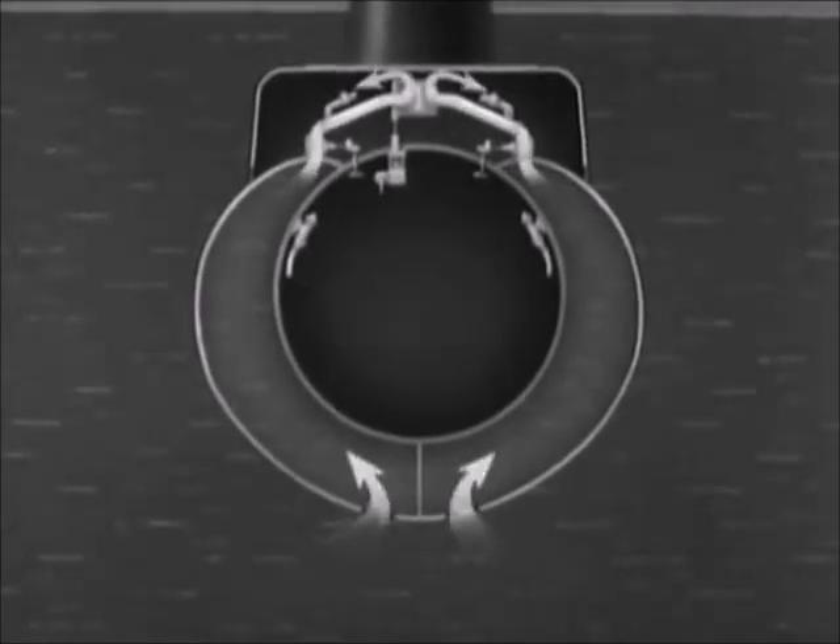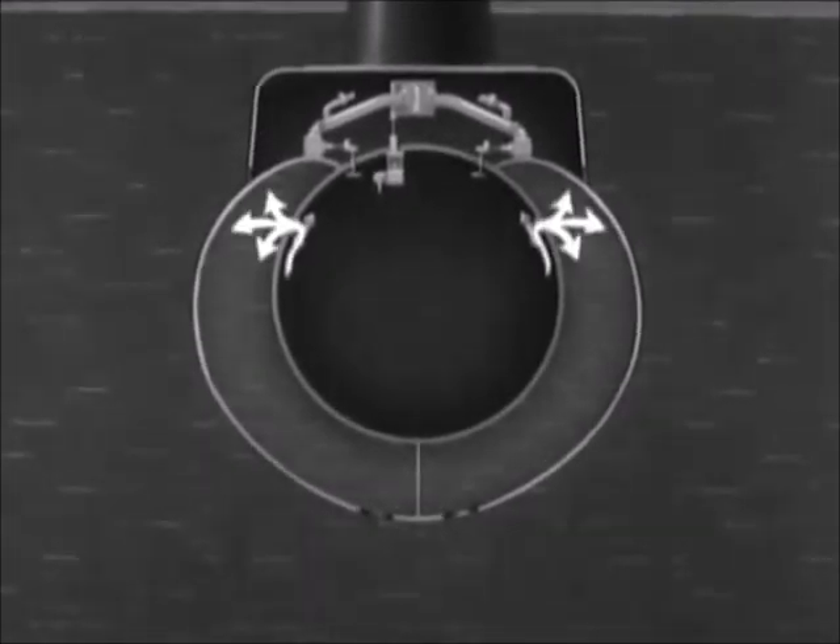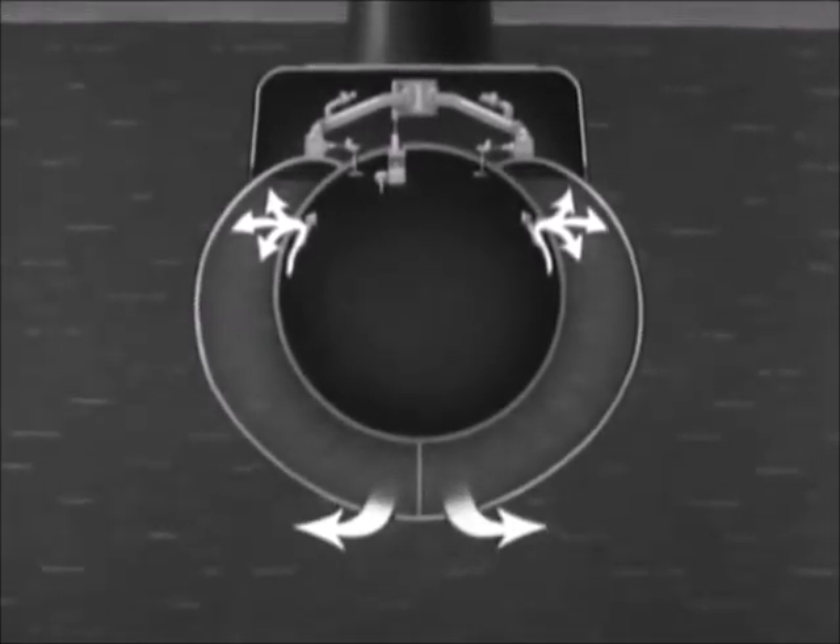Since the tanks are open to the sea when submerged, the pressure is the same on both sides. Therefore, the outer skin of these and similar tanks is not made as strong as the pressure hull. In order to surface, air under pressure is admitted to blow the water from the tanks.